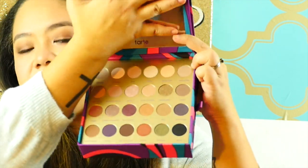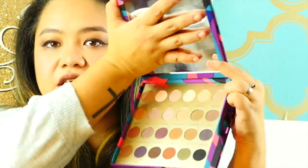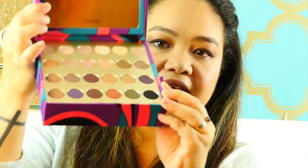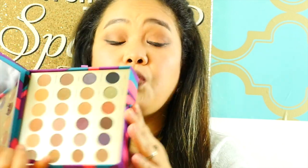Here are the colors — I'm not gonna blind you with a mirror. I'm not going to go in depth with all the colors, maybe we'll discuss that another time, but here are the eyeshadows. There are actually 24 eyeshadows in here — what a good buy!